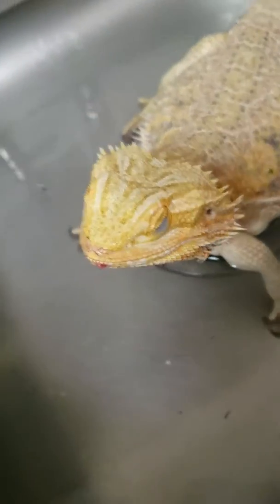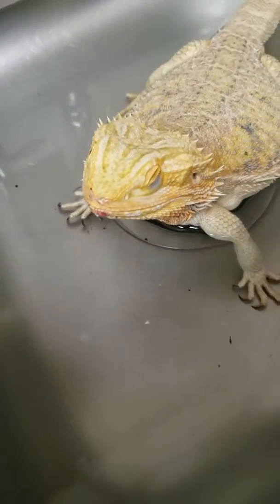Isn't she adorable? Look at that little face, she's just so adorable. Don't you want to drink some water, baby? Huh?